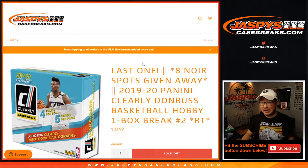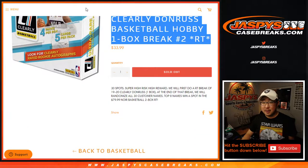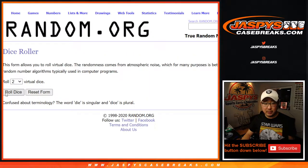Hi everyone, Joe for jaspyscasebreaks.com doing our last filler break to unlock Noir basketball. It's coming up in a separate video, but we've got to do the break itself first. Big thanks to all of these folks for getting into the action here in clearly Donner's break number two. All teams are in, let's roll it, let's randomize it.